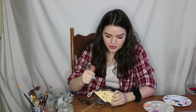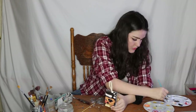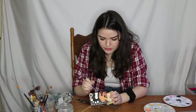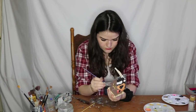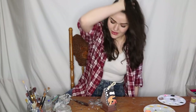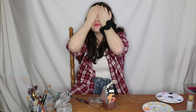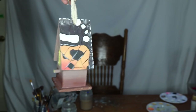Oh my gosh, I still have the rest of the body to paint. I'm just going to paint the body this boring brown first. I remember the good old days when birdhouses used to only take me 45 minutes.